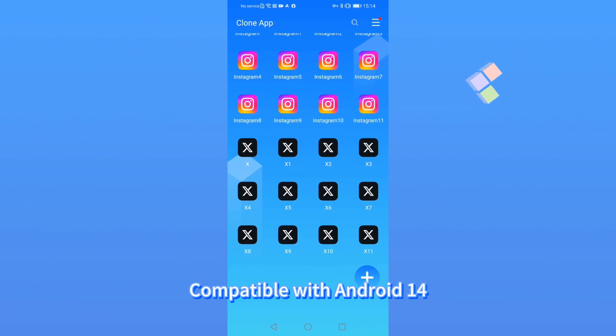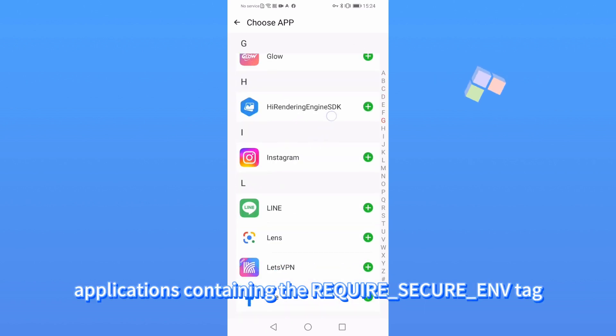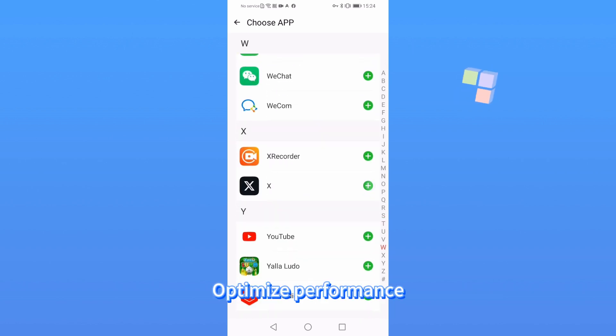1. Compatible with Android. 2. Cloning is no longer supported for applications containing the Require Secure ENV Tag. 3. Fix some crash bugs. 4. Optimize performance.